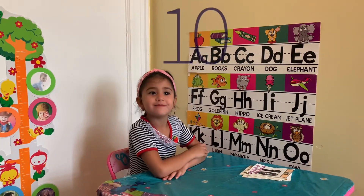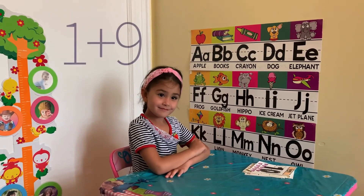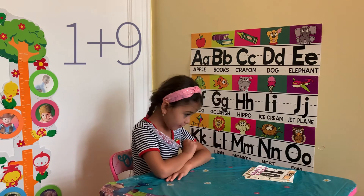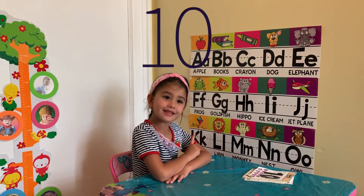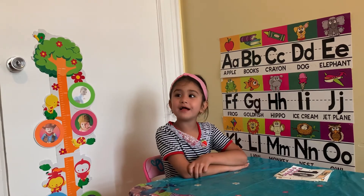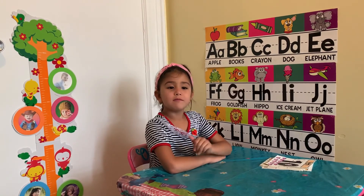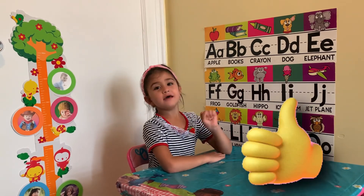10. Good job. And the last one: 1 plus 9. 10. Friends, thanks for watching us with this easy math today. Like and bye bye!